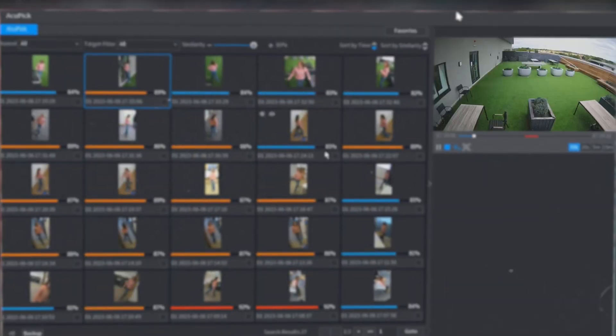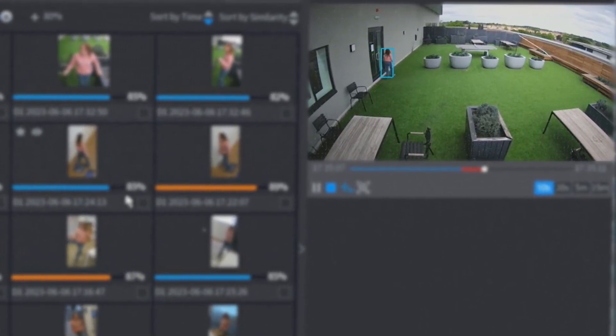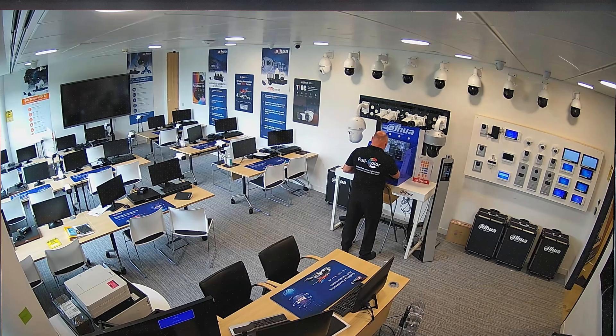The system automatically extracts the detected target, providing a comprehensive set of video evidence from multiple sources. Thanks to Acupic technology, the lost child is successfully located in a matter of seconds.